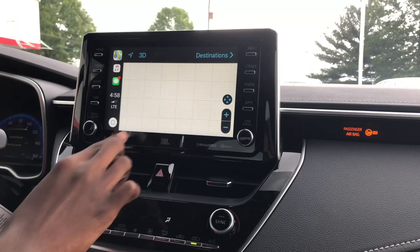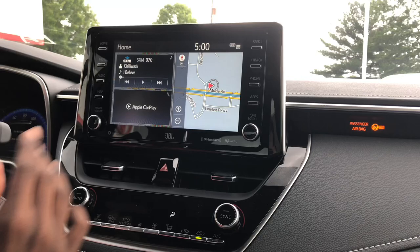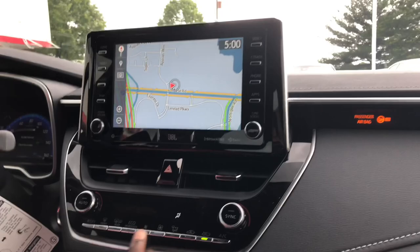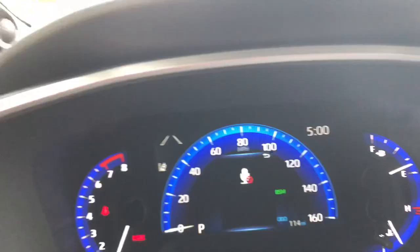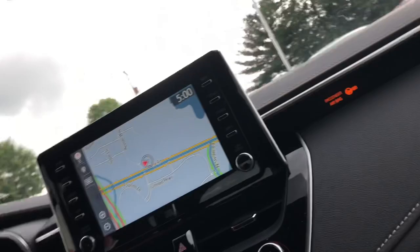Coming to the Toyota Entune system, Sirius XM Satellite Radio does come available with navigation. I do like how they laid out these controls here — fan speed, all your climate controls, dual zone climate control, your hazards. In the middle, you have this 7-inch screen. I don't like how you can't really change the display, but you can turn on your safety systems.